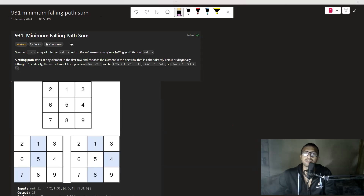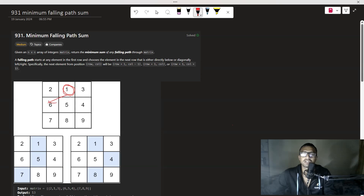The question is LeetCode 931 - Minimum Falling Path Sum. We are given a 2D vector and we have to find the sum of elements from each row until it reaches the last row, and we have to find the minimum sum. There are three conditions: from any element, you can move to row+1 column, row+1 column-1, or row+1 column+1.